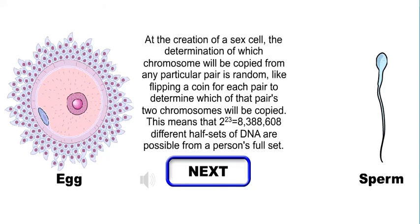At the creation of a sex cell, the determination of which chromosome will be copied from any particular pair is random, like flipping a coin for each pair to determine which of that pair's two chromosomes will be copied. This means that 2 to the 23rd power, or 8,388,608 different half sets of DNA, are possible from a person's full set.